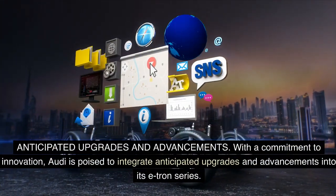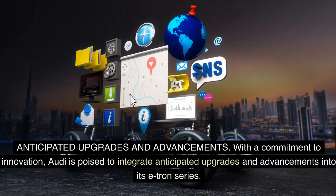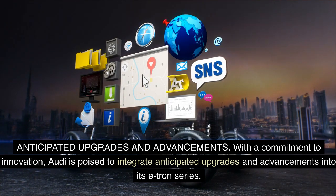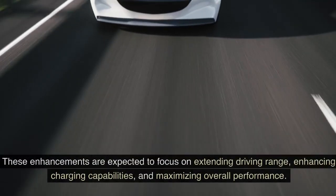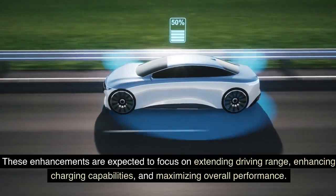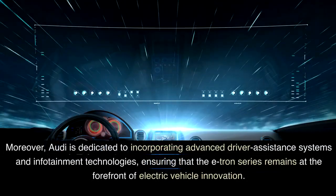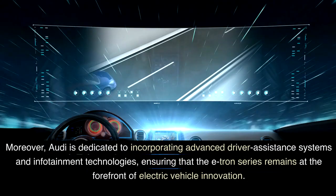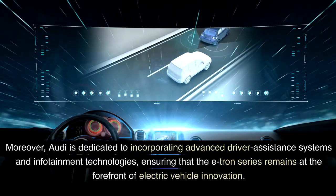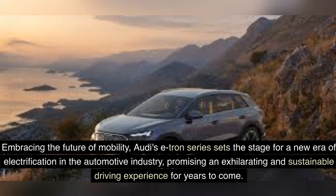Anticipated upgrades and advancements. With a commitment to innovation, Audi is poised to integrate anticipated upgrades and advancements into its e-tron series. These enhancements are expected to focus on extending driving range, enhancing charging capabilities, and maximizing overall performance. Moreover, Audi is dedicated to incorporating advanced driver assistance systems and infotainment technologies, ensuring that the e-tron series remains at the forefront of electric vehicle innovation. Embracing the future of mobility, Audi's e-tron series sets the stage for a new era of electrification in the automotive industry, promising an exhilarating and sustainable driving experience for years to come.